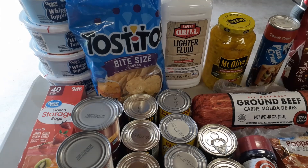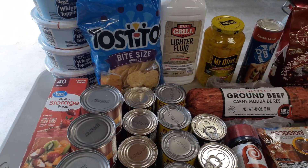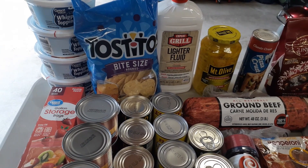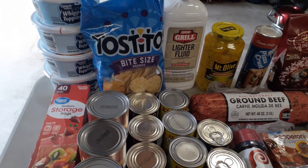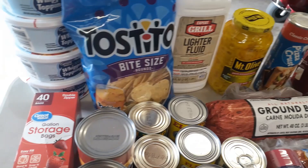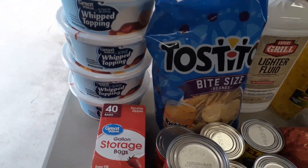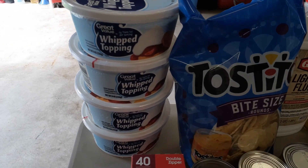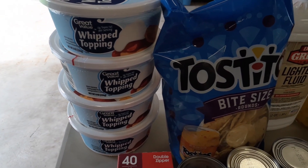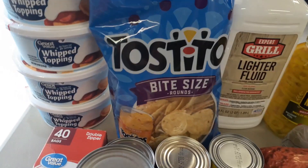Now for the Walmart order. I had this delivered again because we paid for an entire year of Walmart delivery, so I figured we better use the service rather than spend money on gas, and it saves me time in Walmart too. Starting off: got four eight-ounce tubs of whipped topping — I always like to have those on hand in the freezer for simple desserts. Got some Tostitos for nachos, some lighter fluid.